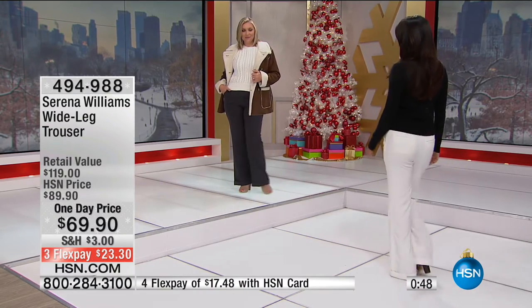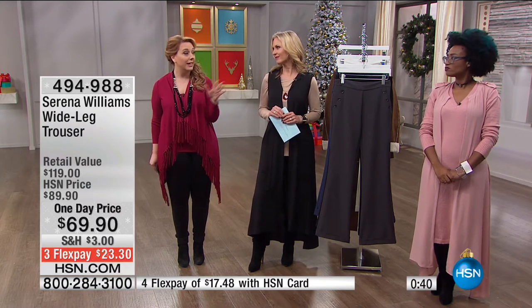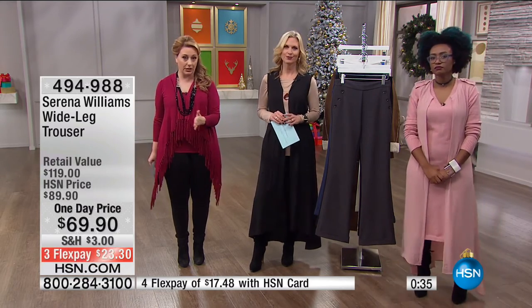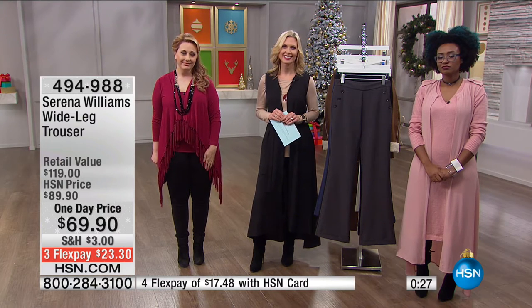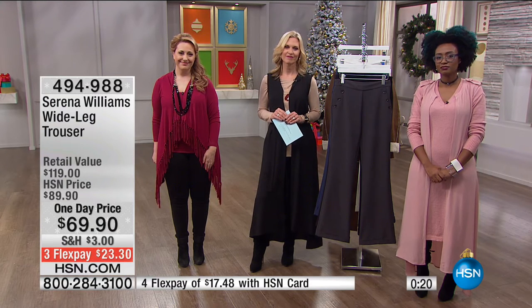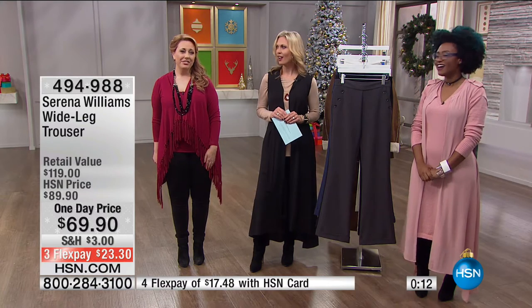Sometimes you see it on someone who's six feet tall and a size zero and you say, they look great in everything, but what's it going to look like on me? That's why I really love that Serena — she's muscular but she's curvy, not built like a stick. I'm visually impaired so I don't have a computer, so I rely on you. When I see something on you and you're not a size four or five, I know if you're wearing something it's going to look better on somebody a little bit larger. And you're honest about how it fits and whether you feel comfortable in it.